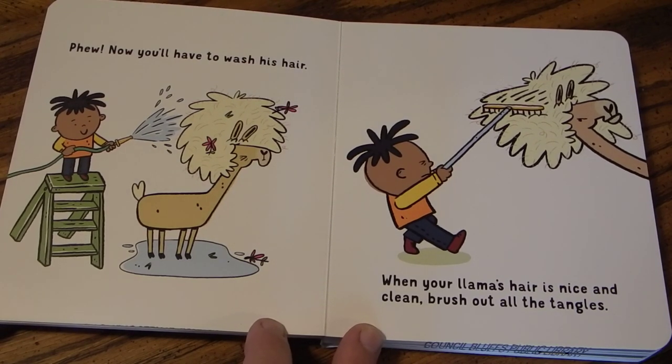Phew! Now you'll have to wash his hair. When your llama's hair is nice and clean, brush out all the tangles.